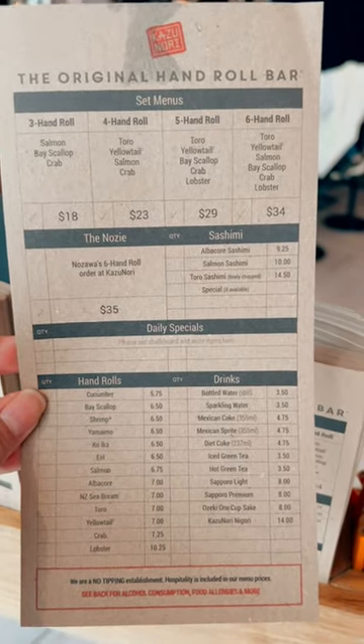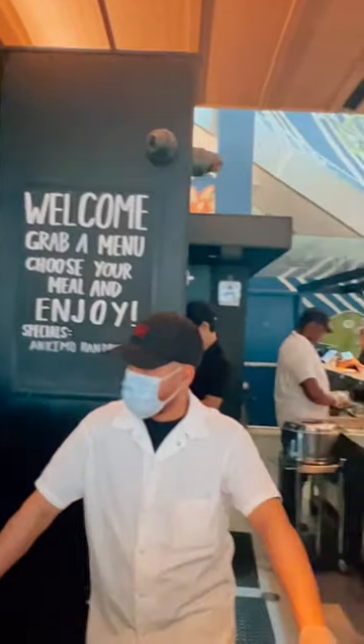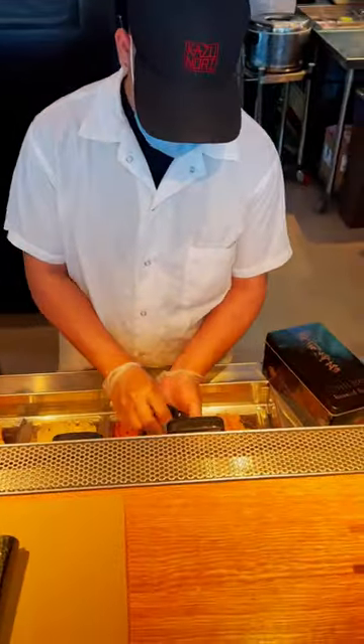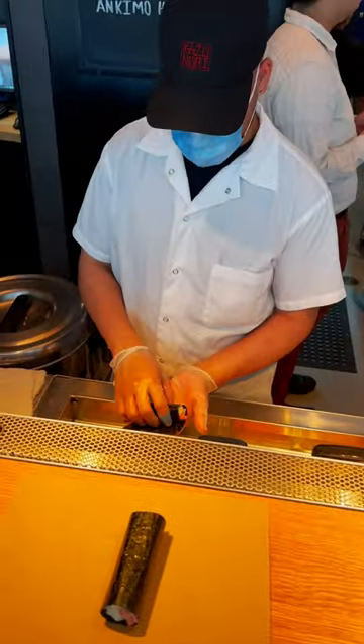Hi friends! Today we are going to go eat at Kazunori, the original hand roll in Union Square. It's a very cute place where they make hand rolls right in front of you. We're going to eat the Nosawa 6 hand roll special for $35.